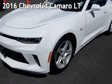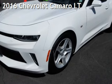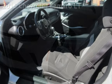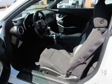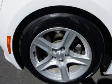Presenting a pre-owned 2016 Chevrolet Camaro LT. This two-door coupe has a six-cylinder, 3.6-liter V6 engine, with rear-wheel drive, and an automatic transmission.